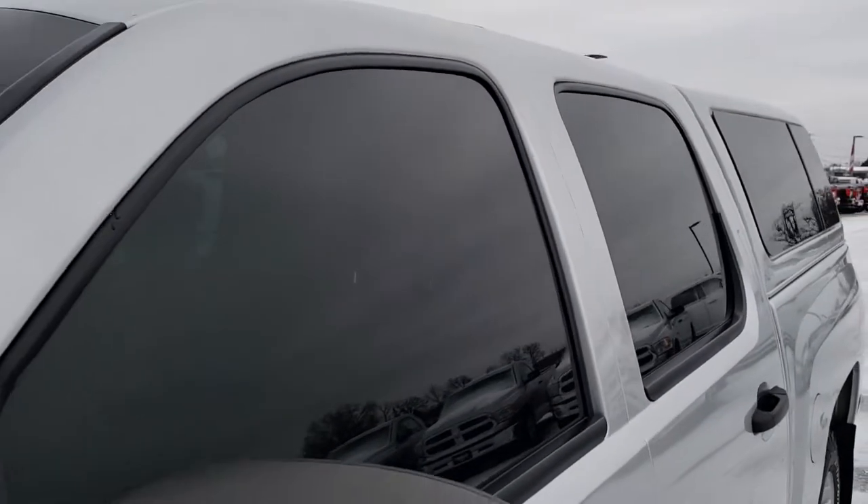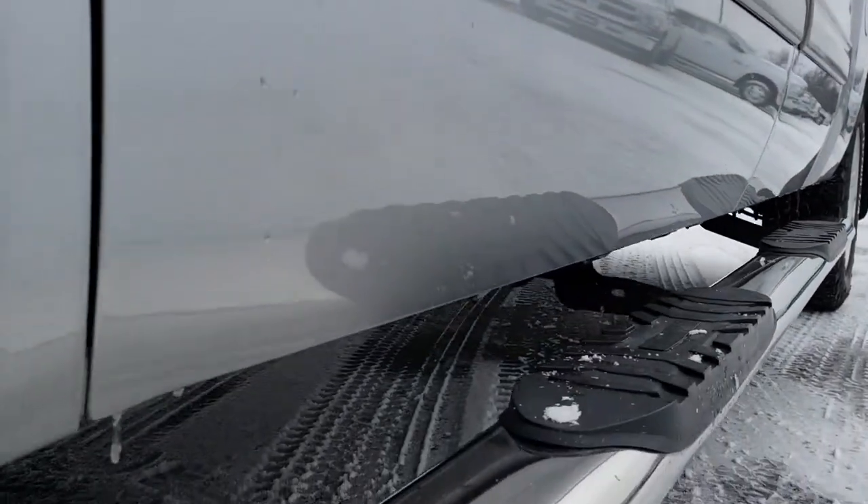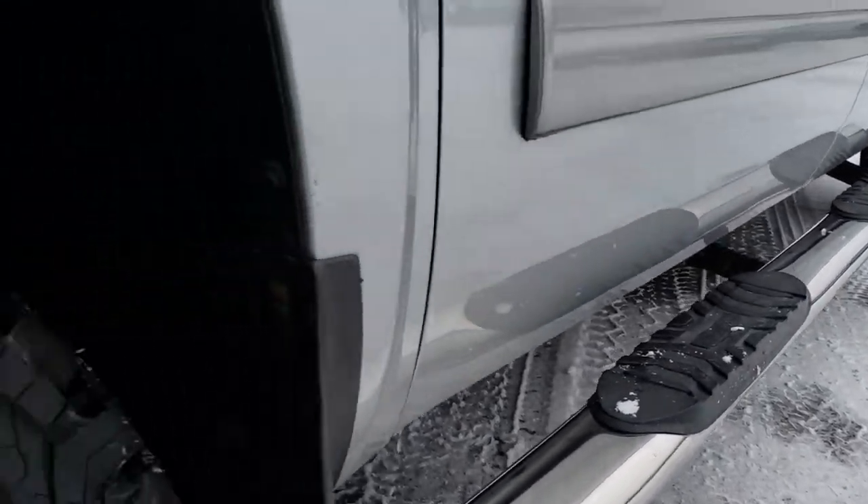Silver Ice Metallic is the color and we shoot all of our videos in 1080p. So if you have HD capabilities on your computer, tablet, or smartphone device, turn them on right now because it's like you're right here looking at the truck with me.